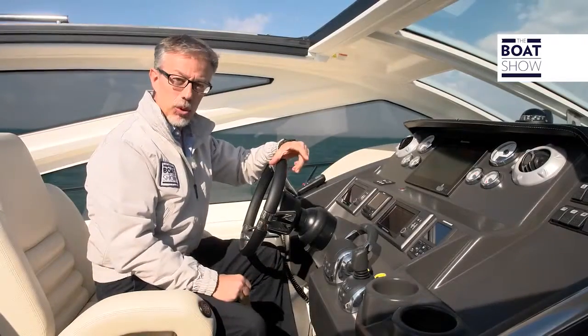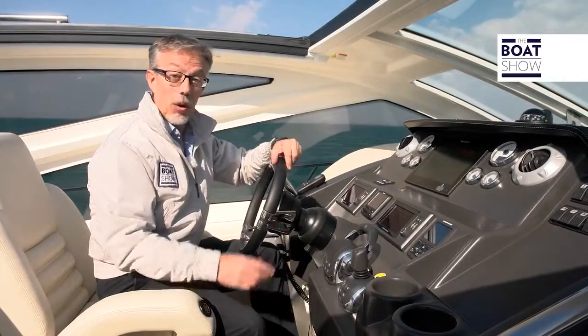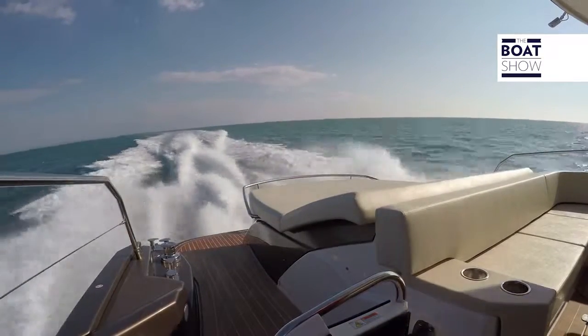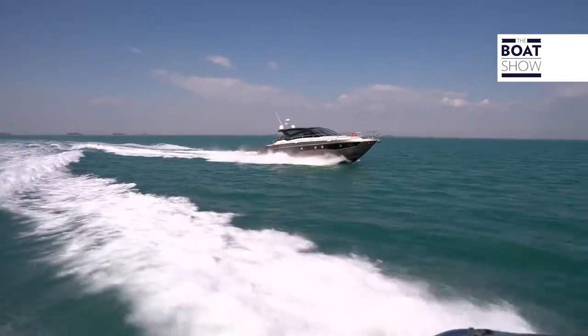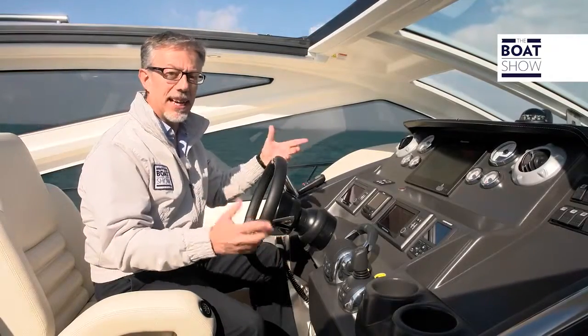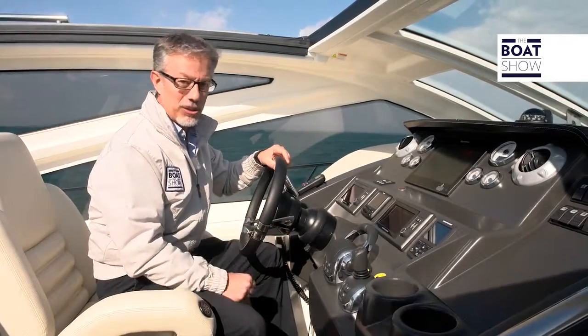On this model, we have two D11 engines, Volvo Penta 11,000 cubic centimeters each, for a power that you can choose: 625, 670, or 725 horses. Here we have the maximum, i.e., a total of 1,450 horses.